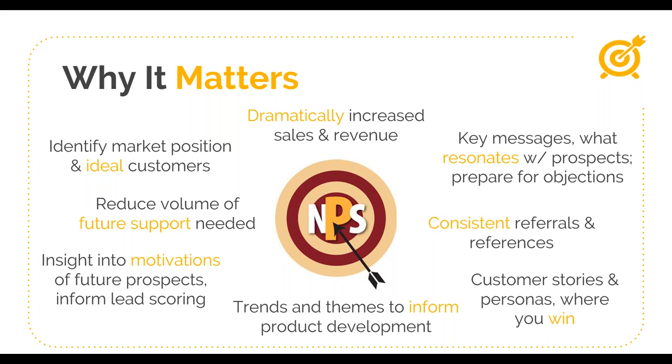Despite all these potential benefits, discussions on the validity and pitfalls of NPS are really common. Even Jason Lemkin of SaaStr fame admitted in a blog post to being anti-NPS. He thought it was a pretty dumb big-company metric, that it was backwards-looking, not really tied to upsells, churn, or revenue, and that it led to celebrations of the past or even mediocrity in the present. But over the years he's been vocal that his opinion has evolved and he's now actually a really big fan of NPS.